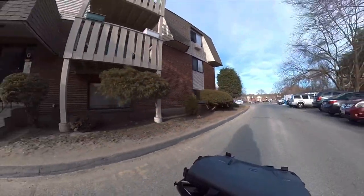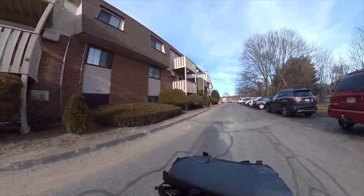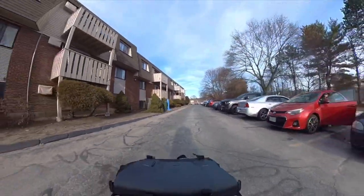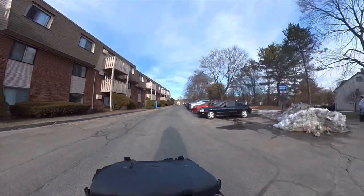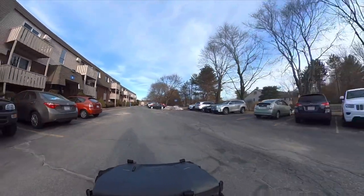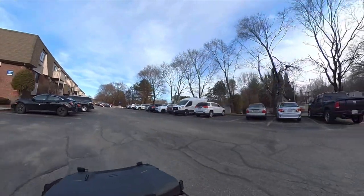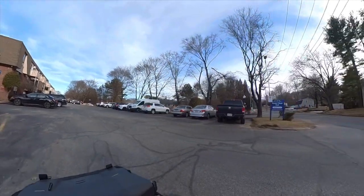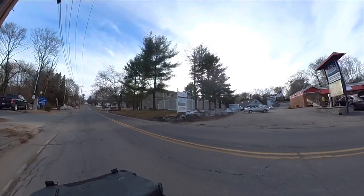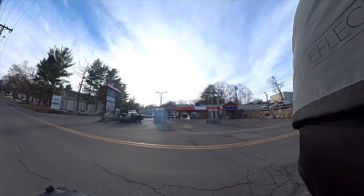So I'm almost out of the complex and I pull out to the side of the road over here. You can see there's some remnants of snow — we had a snowstorm maybe a week ago and most of it has melted. This is the side of the road I come out of, and that's a car wash over there.